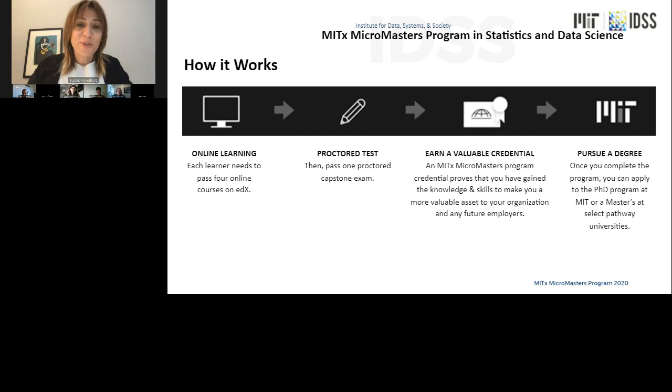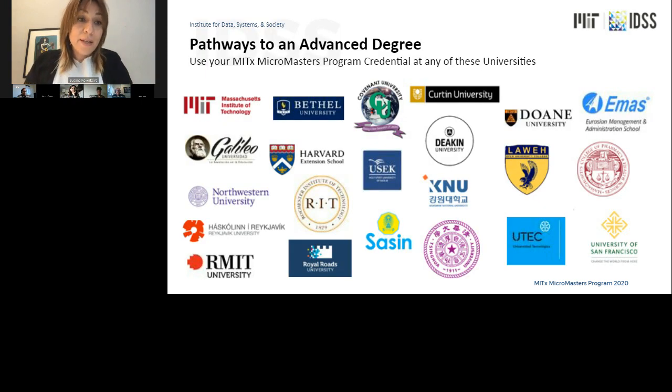This slide puts everything in perspective in terms of how the program works. You first have to complete and pass the set of four courses and earn the certificate, then take the capstone exam. Having earned the credential, you have the opportunity to apply your knowledge to your career or to further graduate studies. If you're interested in pursuing a graduate degree, there are many pathway school programs that would take the MicroMasters credential and embed it into their programs — and this is the focus of today's session.